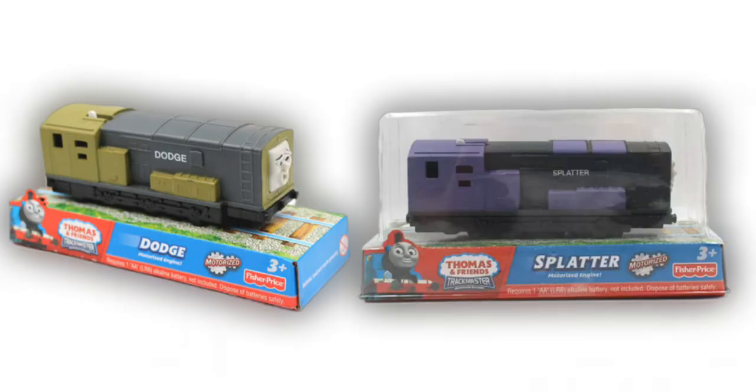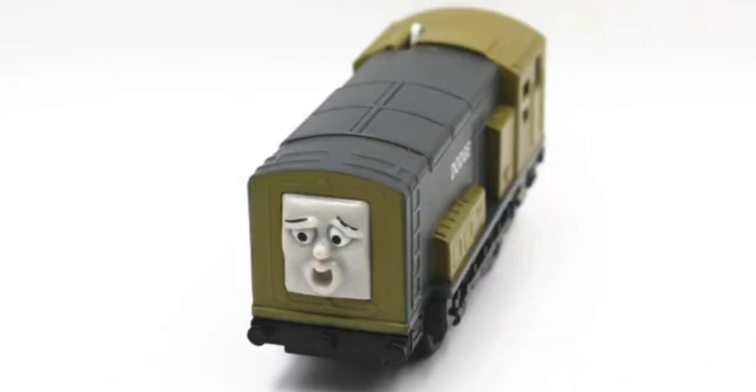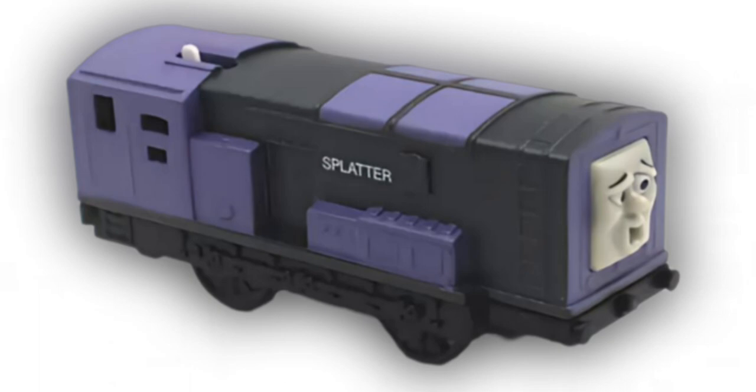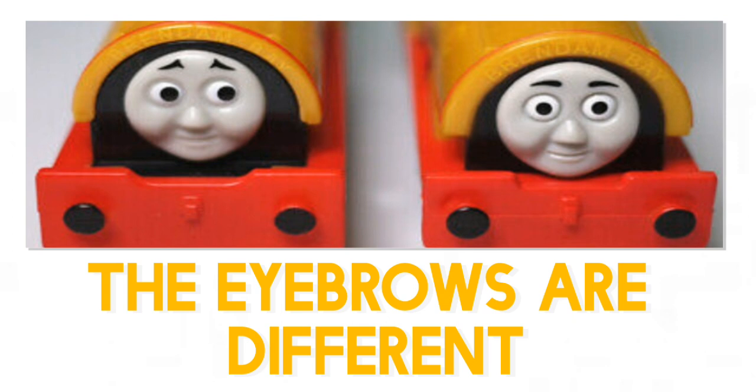You can see that it is the same matte finish as the other diesels. The colours are slightly bluer than last time we saw him, and the main thing — the moulded face that we praise Dodge for having — is the exact same. Yet they didn't bother making a new face. But this isn't new: when Fisher-Price made Donald and Douglas they had the same face, and when they did Bill and Ben they did too, so it's not out of the ordinary.